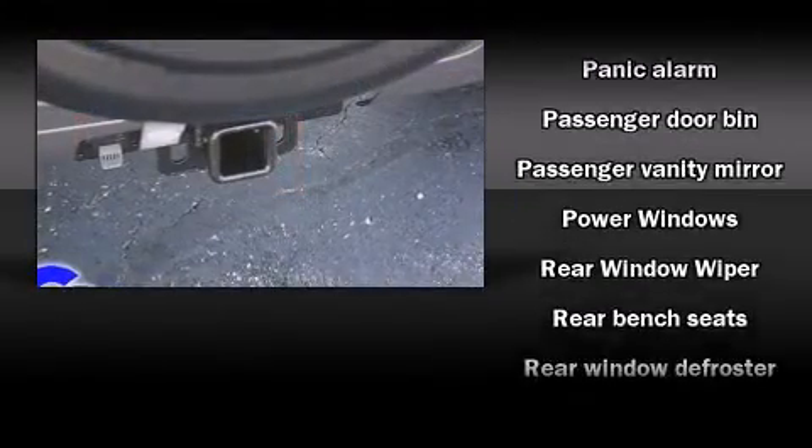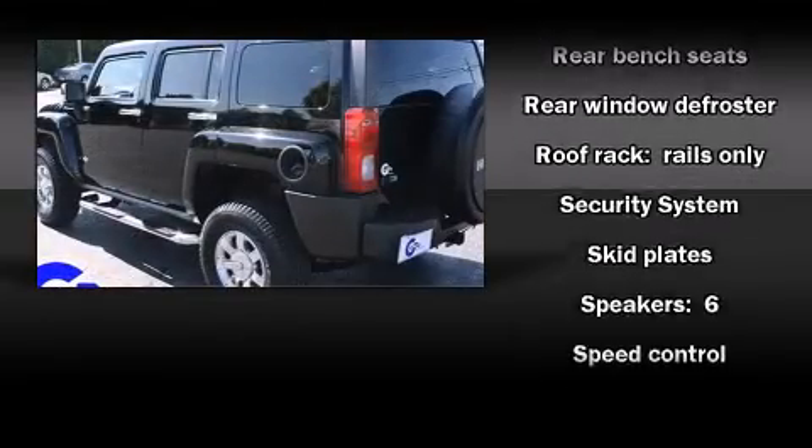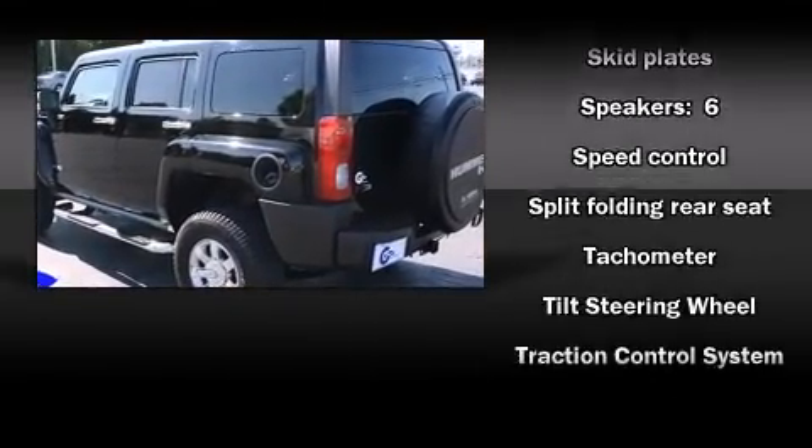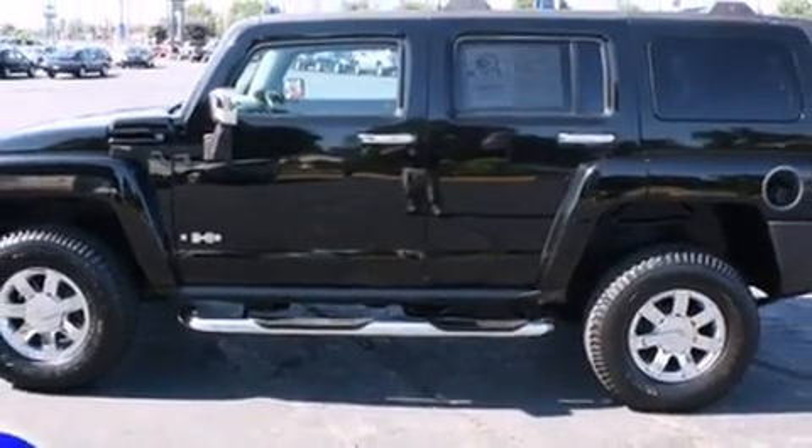Safety equipment has been integrated throughout, including dual front impact airbags with occupant sensing airbag, traction control, a panic alarm, OnStar, and 4-wheel disc brakes with ABS.